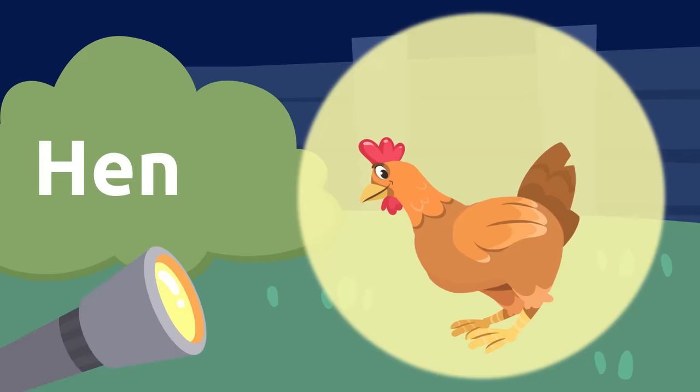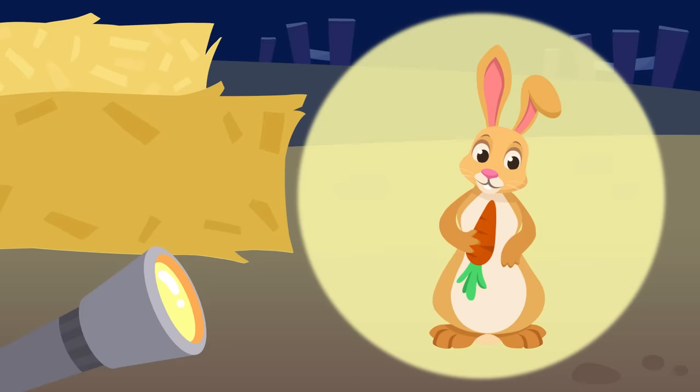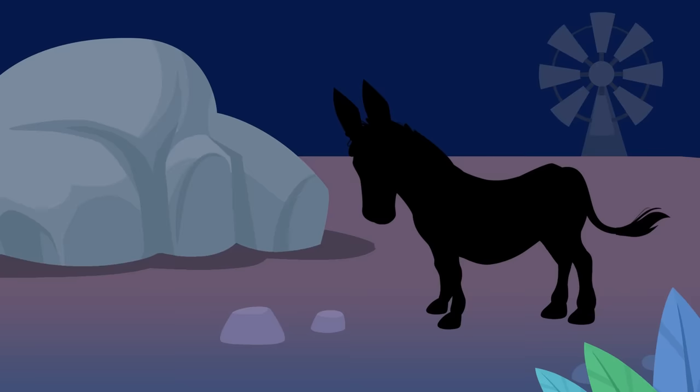It's a rabbit! I love rabbit ears. There's another silhouette over there — what could it be?